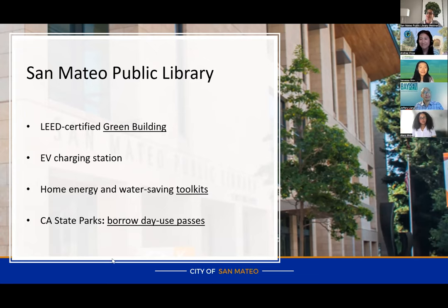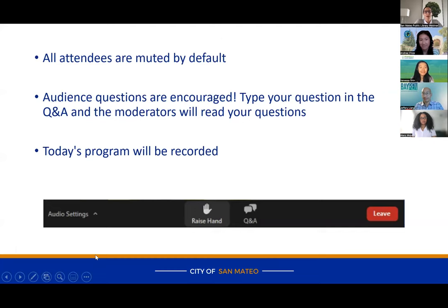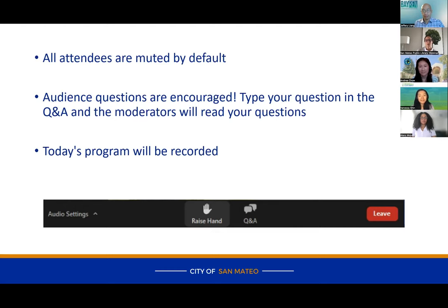Tonight's program — we are recording this, and all of you are muted by default. We're looking forward to your questions, which we'll take after the presenters have finished. To ask a question, navigate to the bottom of your Zoom screen, click the Q&A button, and type your question. Andrea and I will read those questions to the presenters. Please use Q&A for questions — we'll use the chat to share relevant links.